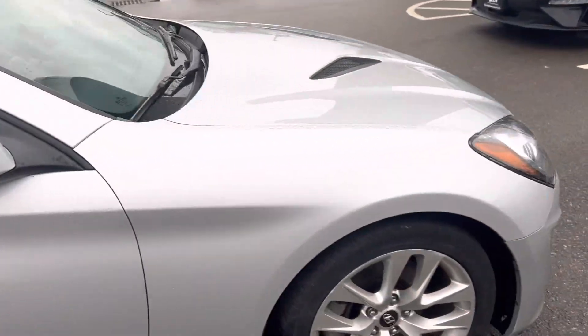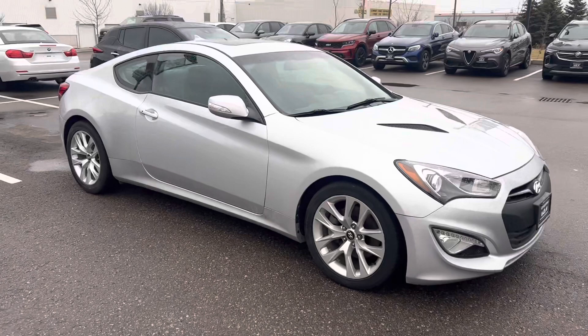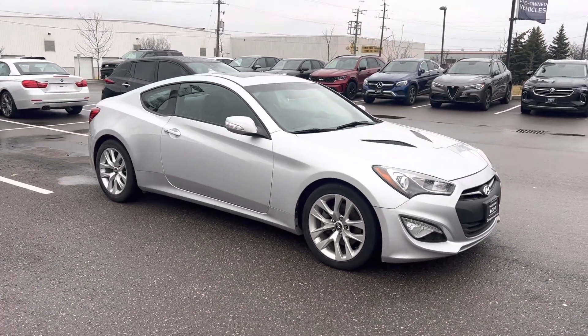The list goes on and on, but hopefully this video will help you out Nick and we'll see you soon for a test drive. Again it's Gavin from Georgetown Kia — have yourself a great day.